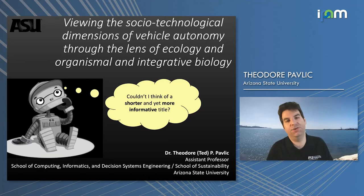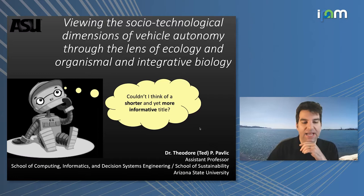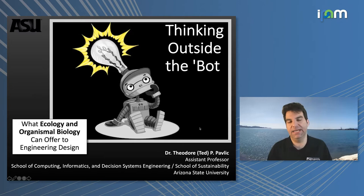My name is Ted Pavlik, I'm from ASU. My background is a mixture of electrical engineering, economics, and organismal biology. I'm going to talk more about ecology and what ecology has brought to me as I look at engineering designs in my own laboratory and in general. The title for this talk is 'Thinking Outside the Box: What Ecology and Organism Biology Can Offer to Engineering Design.'